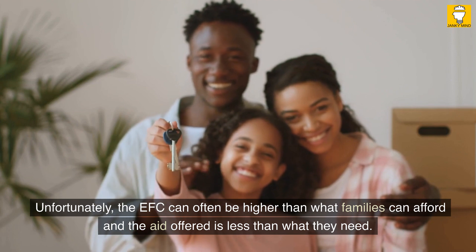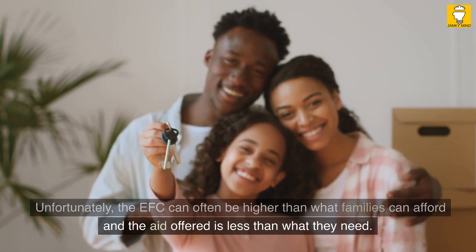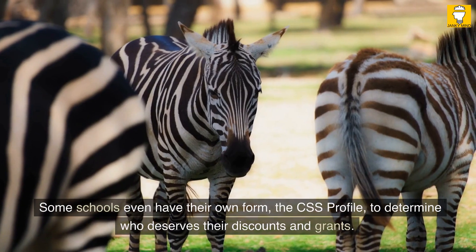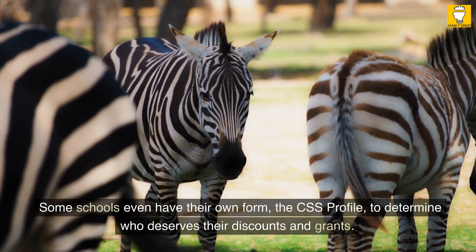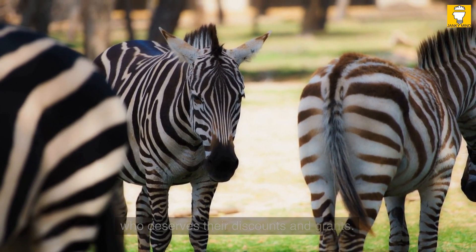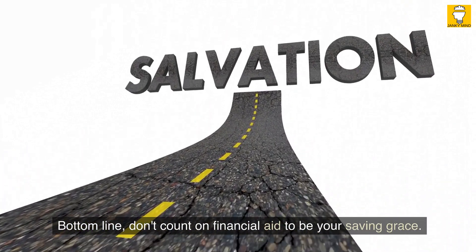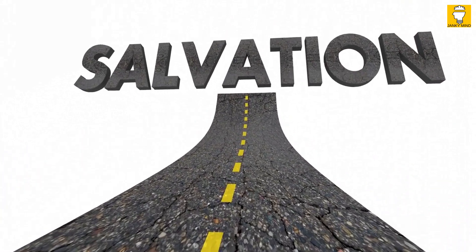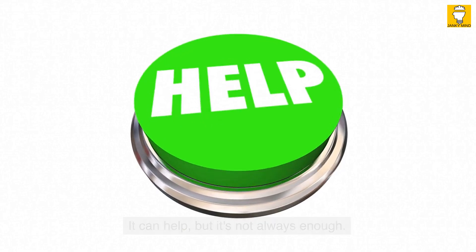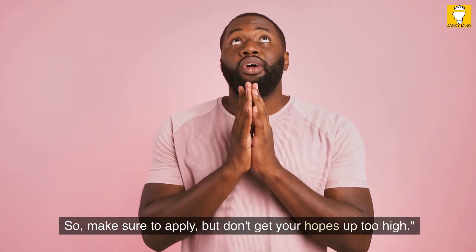Unfortunately, the EFC can often be higher than what families can afford, and the aid offered is less than what they need. Some schools even have their own form, the CSS Profile, to determine who deserves their discounts and grants. Bottom line: don't count on financial aid to be your saving grace. It can help, but it's not always enough. So make sure to apply, but don't get your hopes up too high.